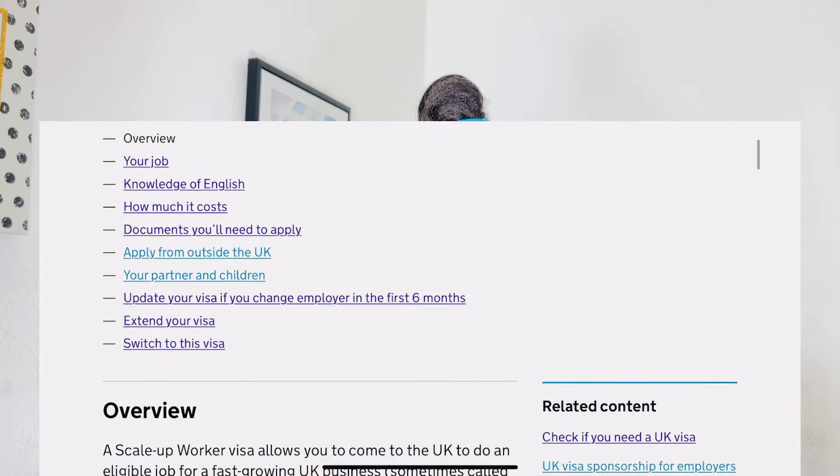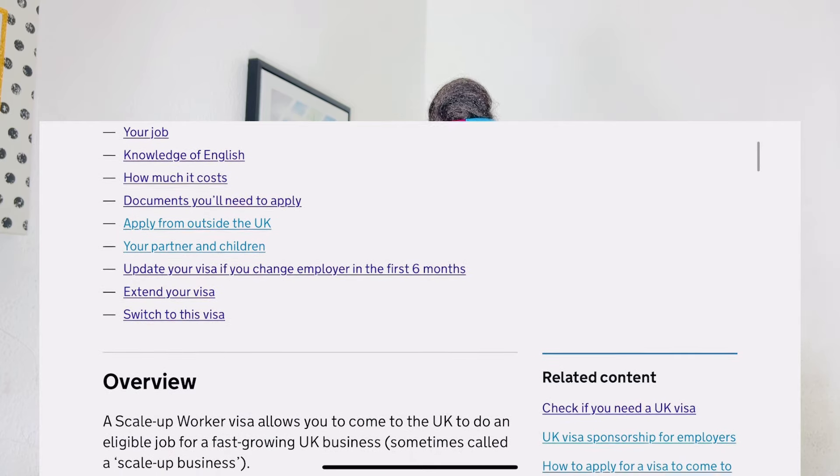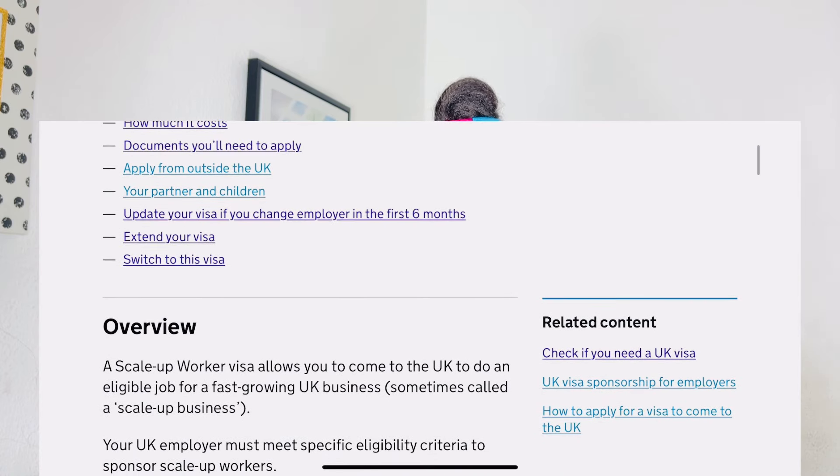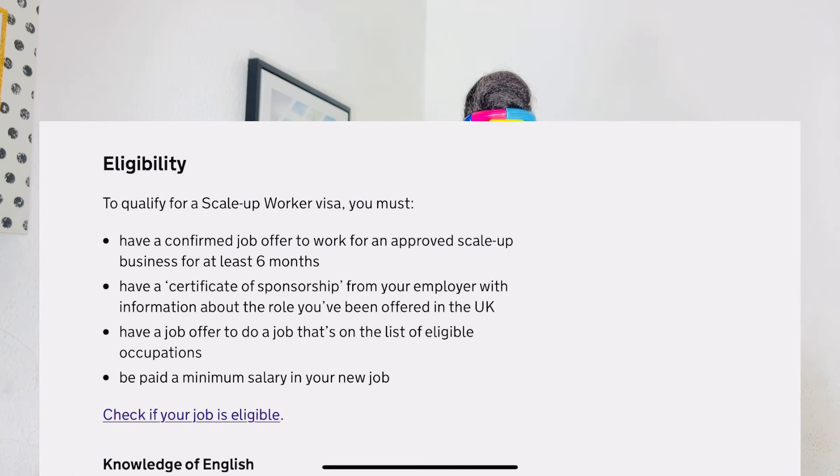A Scale-Up Visa allows you to come to the UK to do an eligible job for a fast-growing UK business, sometimes called a scale-up business. The UK employer must meet specific eligibility criteria to sponsor scale-up workers. Your own eligibility requires a confirmed job offer to work for an approved scale-up business for at least six months — which means after six months, you are a free person.